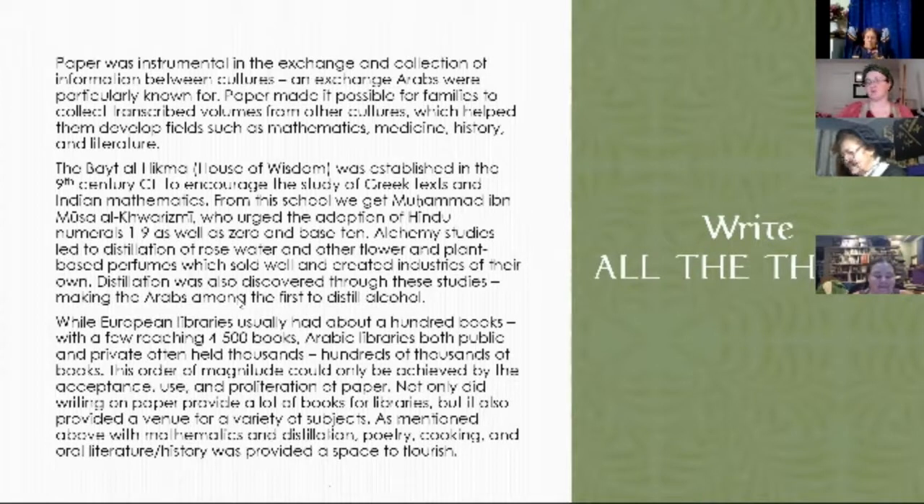We also have cooking — they were writing down oral literatures. One thing the Persian Empire did when they realized they were on the way out is they started writing down everything: all of their histories, all of their poetry, all of their everything — to try to retain their culture, because they knew that the Islamic Empire was going to come in and overtake them. We still have a lot of that information, and it's because paper was a thing.